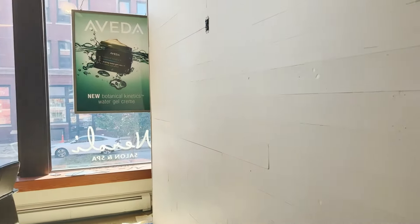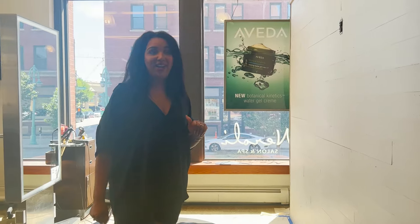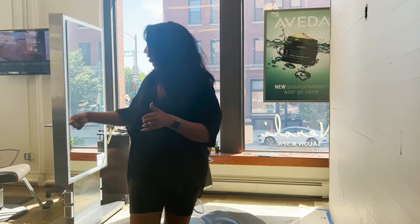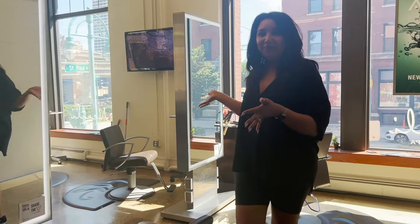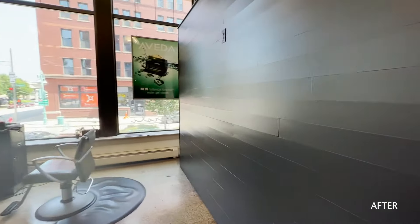This wall is also getting refreshed. You'll also be able to enjoy a wonderful TV here when the painting is done. We're super excited about that because all of our wonderful guests who sit over here to get their hair done will be able to enjoy a TV.